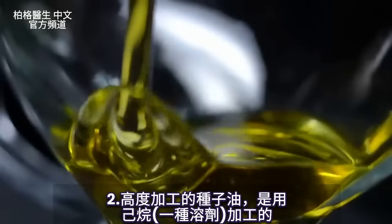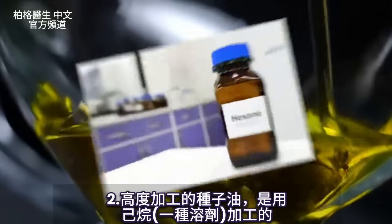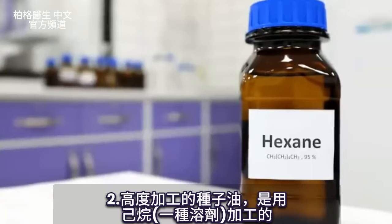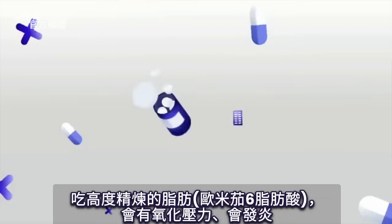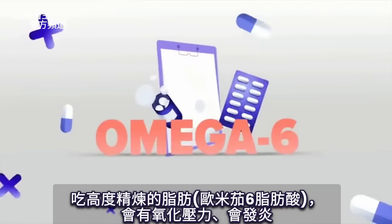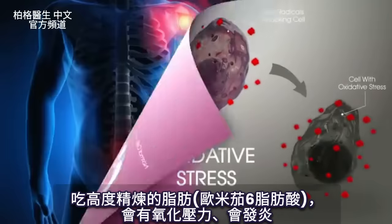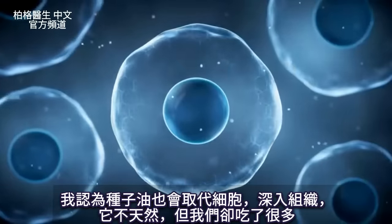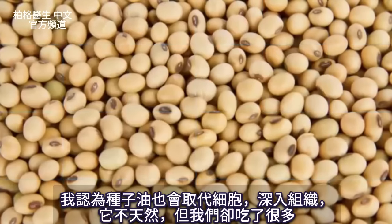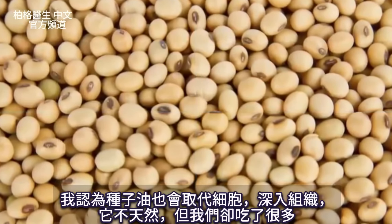The next thing to avoid is seed oils — highly processed, often processed with hexane, which is a solvent. This highly refined fat, an omega-6 fatty acid, creates oxidative stress and inflammation. I also think it's going deep into the tissue and replacing our cells — it's not a natural thing, but we consume so much of it.